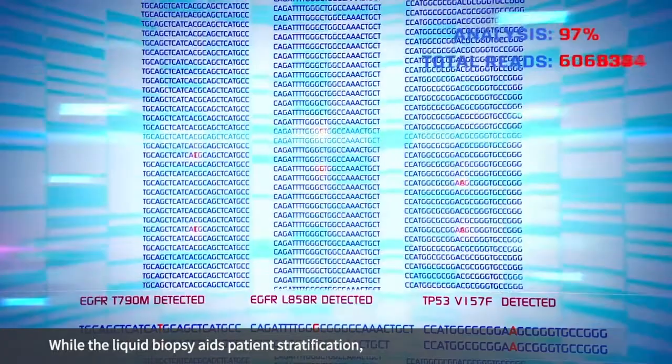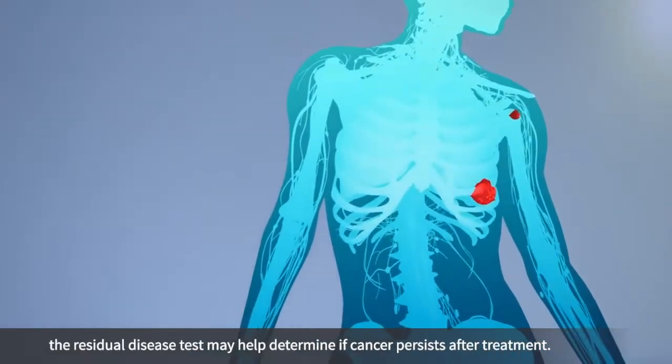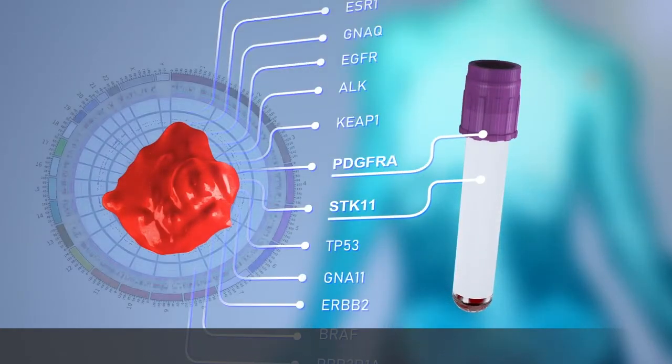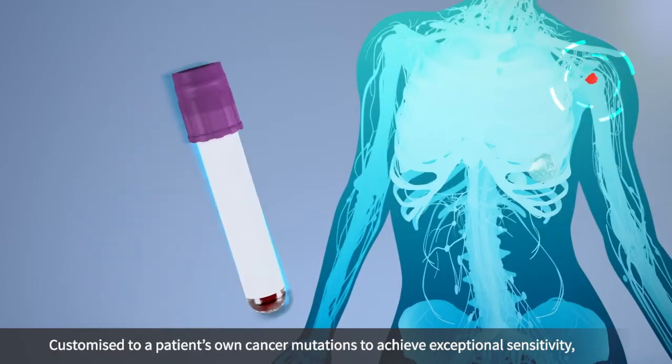While the liquid biopsy aids patient stratification, the residual disease test may help determine if cancer persists after treatment. Customised to a patient's own cancer mutations to achieve exceptional sensitivity,